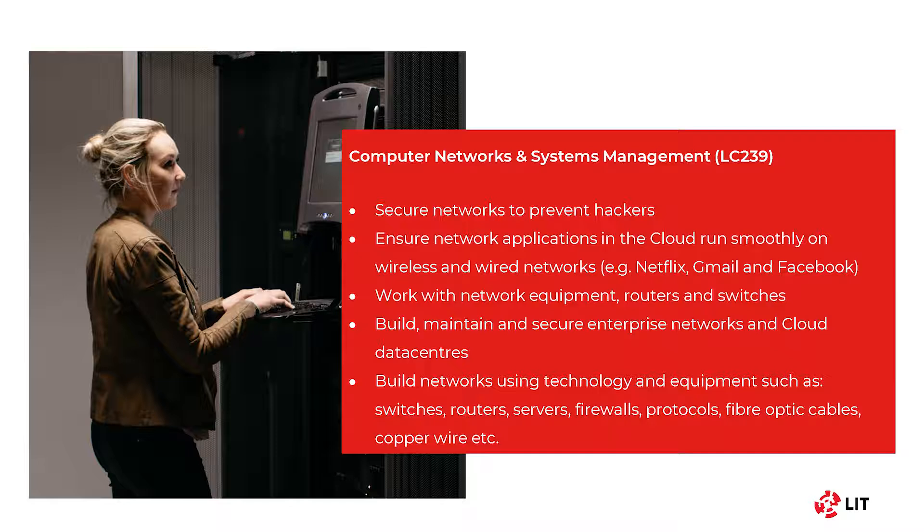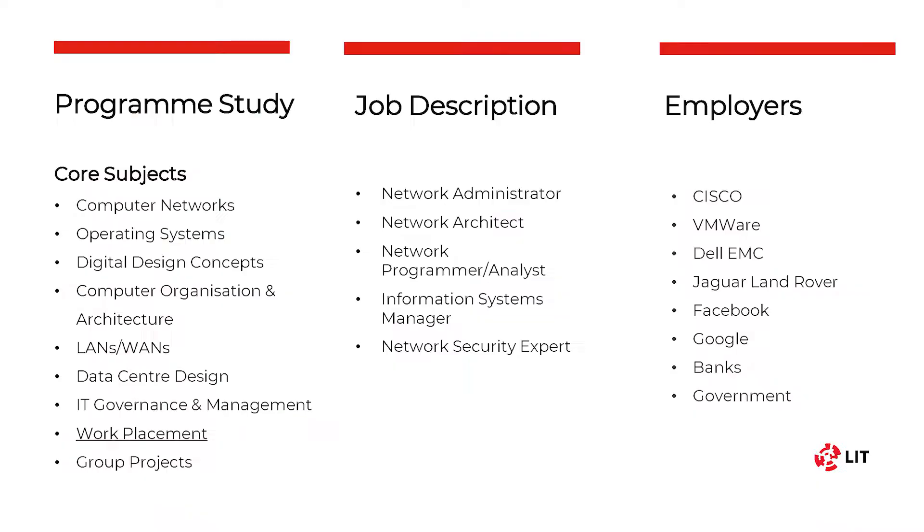You will learn how to build, maintain and secure networks and data centres using technologies such as servers, firewalls, fibre optics and much more. You will study modules such as computer networks, operating systems, local area networks and wide area networks, and you will also get a chance to experience the role in industry during work placement in third year. The job opportunities in this area are numerous and you could find yourself in the role of a network administrator, network architect, network programmer and much more. Some of the employers in this area include Cisco, VMware, Dell and Jaguar Land Rover.